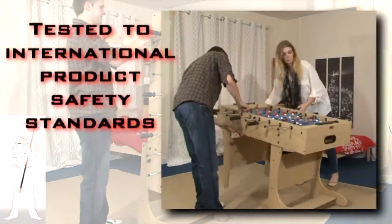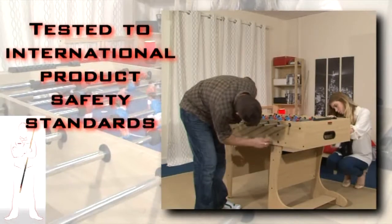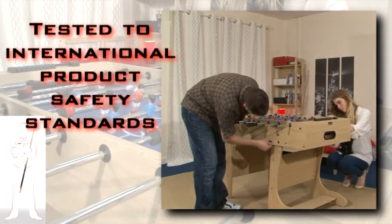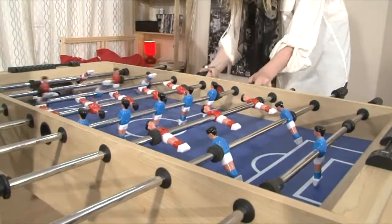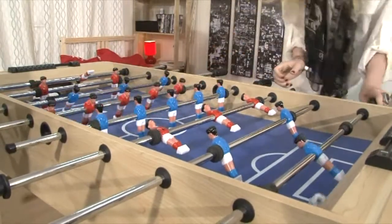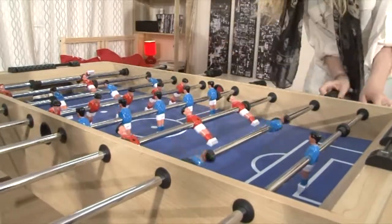Don't worry — we test all tables to international product safety standards to prevent hazards like finger entrapment or injuries through instability. All in all, the revolutionary folding design and stylish appeal sets the industry standard for football tables in the market today.